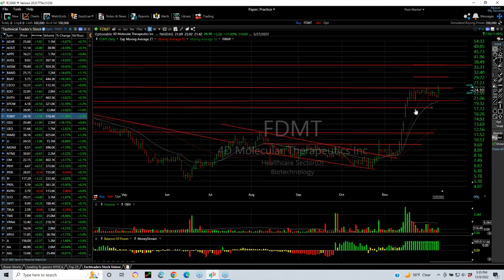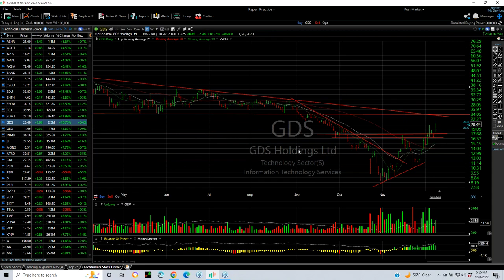FDMT exploded and flagged for three weeks. Today it made a move I thought would pop it out — it did, but it backed off. Let's see if it extends. Target is 30 and 35. GDS also popped out and pulled back. Now on a swing today, jumping 2.94 — 17%. Excellent. Next target: 24 and 28.